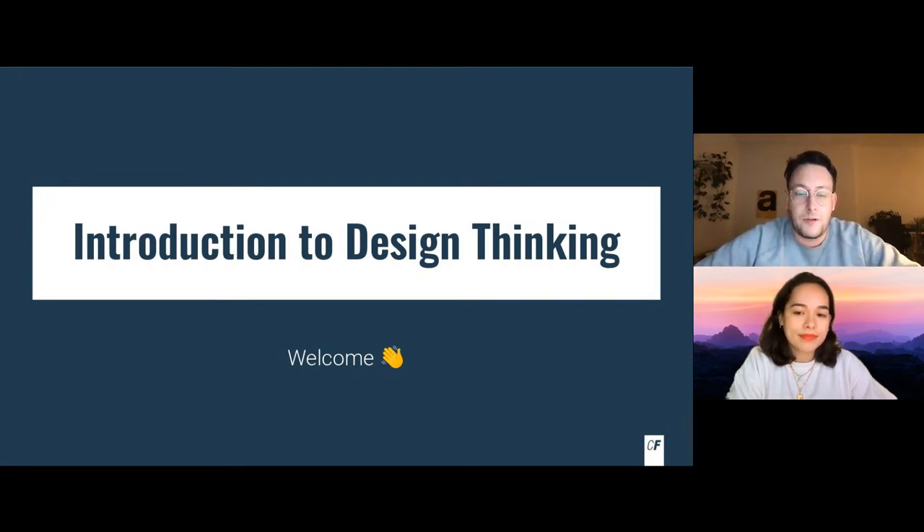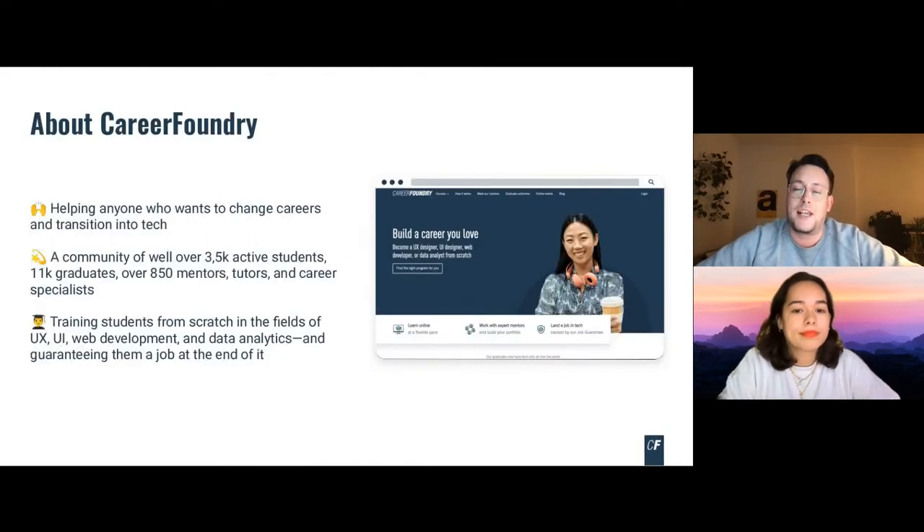Before we kick off, and before I let Maureen introduce herself fully, I'll briefly introduce you to Career Foundry. Career Foundry is the online school for your career change into tech. We provide personalized programs in data analytics, digital marketing, product management, UX, UI design, and full stack web development.